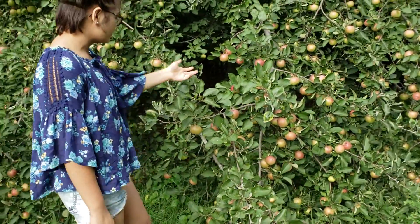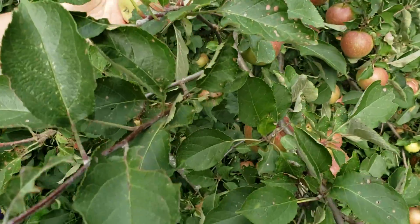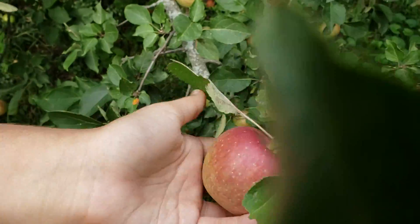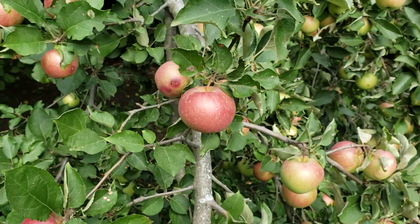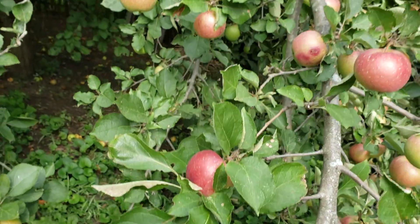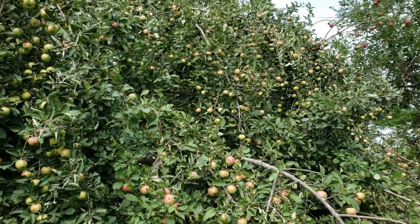Look at these beautiful red apples. This one's really red. We also have a yellow one over there, but this one is really full of apples.